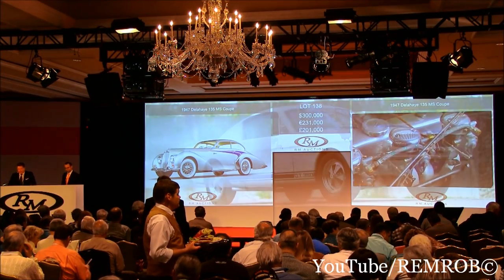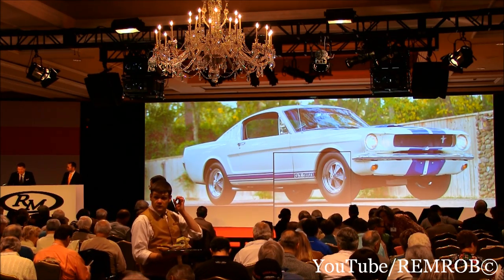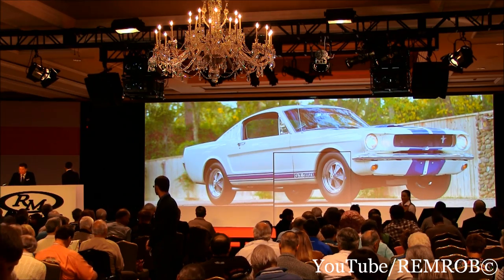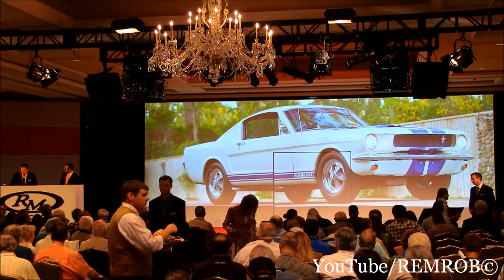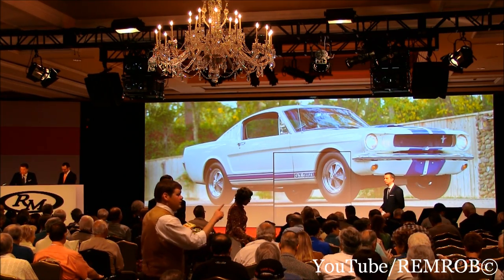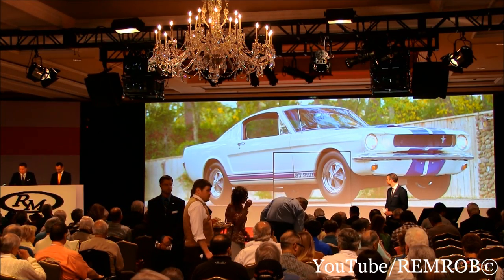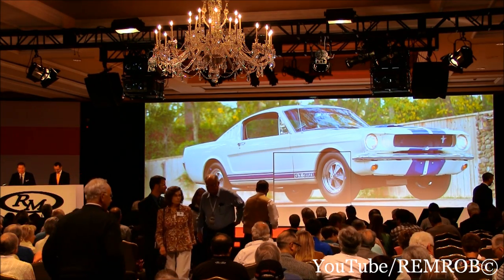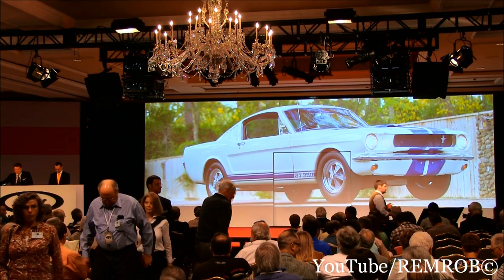Lot 139, an all-American classic — the 1965 Shelby Mustang GT350, with its 289 cubic inch hypo V8 pumping out 306 horses and trimmed-down weight. Manual transmission giving 0–60 in just under 7 seconds. The '65 Shelby Mustang is the purest choice, the one closest to Carroll Shelby's original vision. One of just 562 produced in 1965, finished of course in classic Wimbledon White with blue racing stripes.